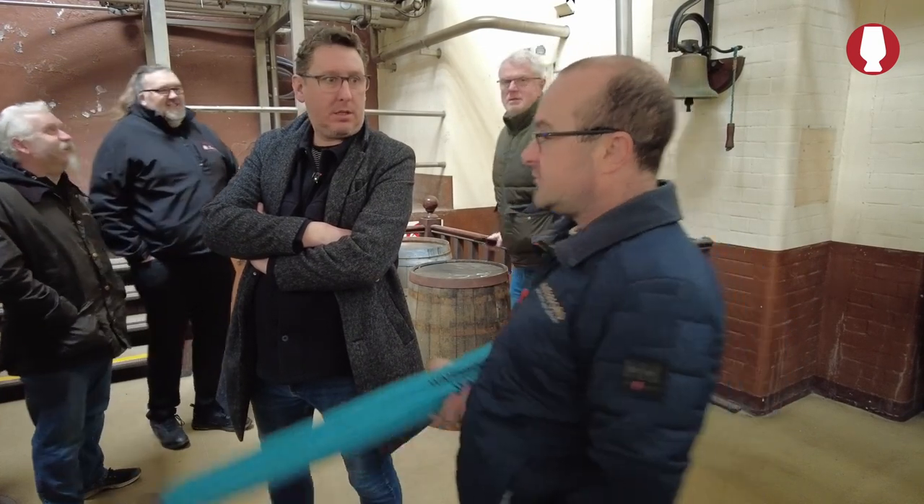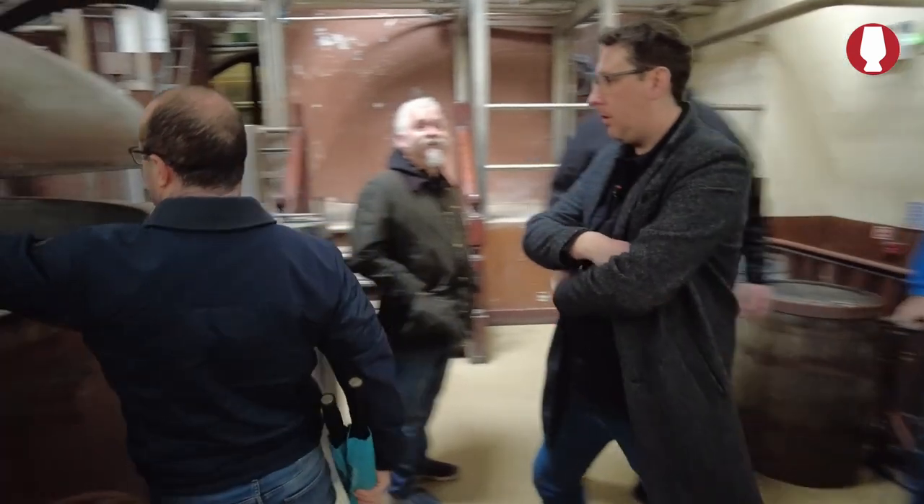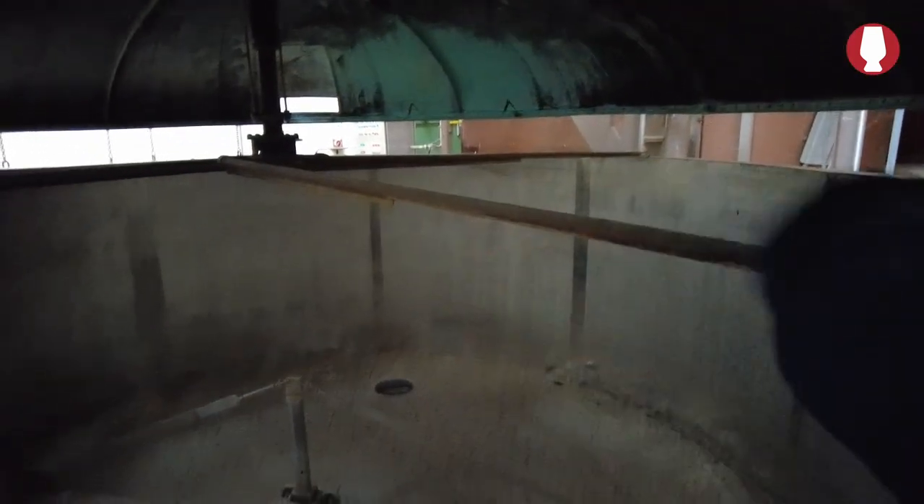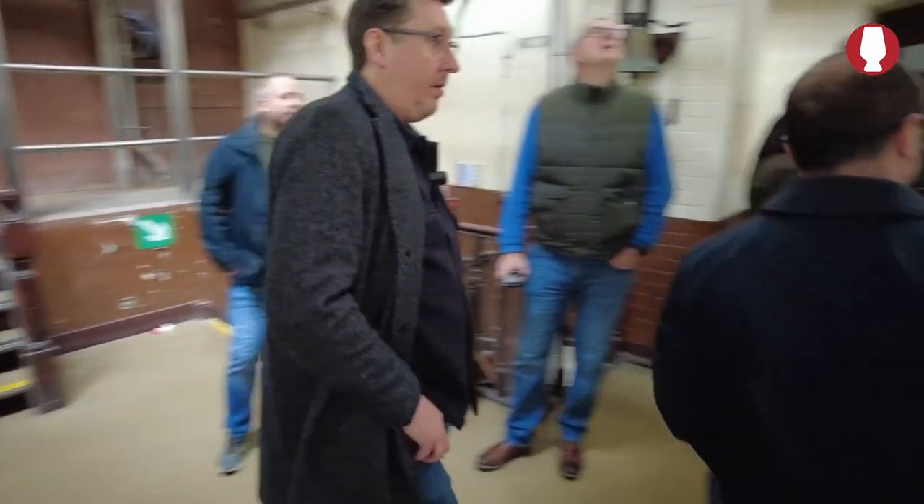And how would you get the stuff out? Down through the hole here — you could raise it up, then turn around and push it out the hole there. It'd take about an hour to empty it out. Then hose it out. We go down to the washbacks.